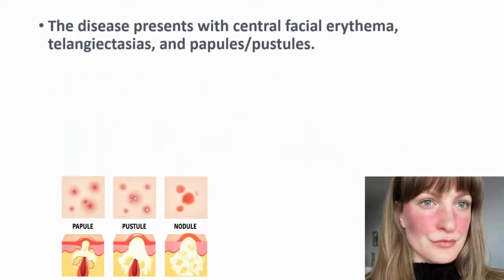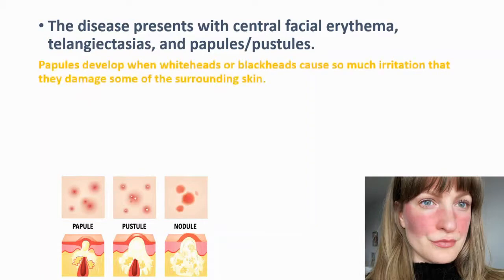The disease presents with central facial erythema, telangiectasias, and papules and pustules. Papules develop when whiteheads or blackheads cause so much irritation that they damage some of the surrounding skin. Pustules are larger, tender bumps with a defined circular center.